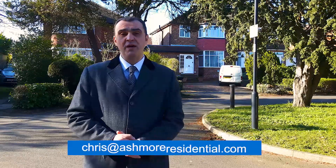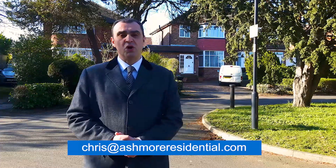If you'd like to know more about Bewcastle Gardens, or if your road is not featured in this series, you can email me at chris@ashmoreresidential.com or leave your comments below. Thanks for watching — share the video with anyone who might find it interesting and informative, and join me again soon to see if your road comes in at number four.